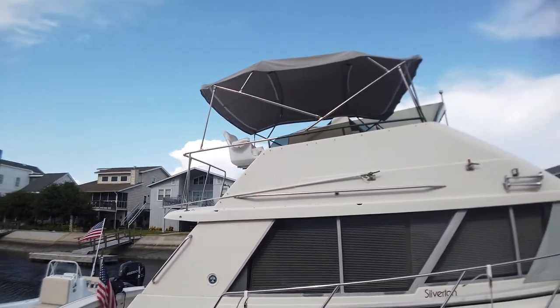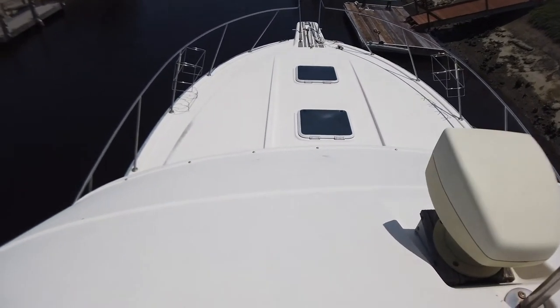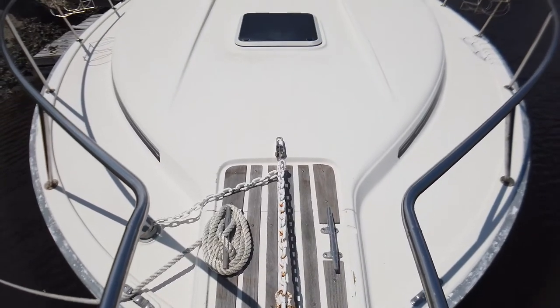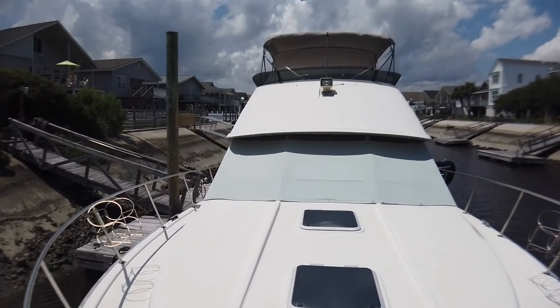Her bottom's been done every year. They have taken exceptional care of her, and if you've never visited one of these boats, they have a fantastic layout.